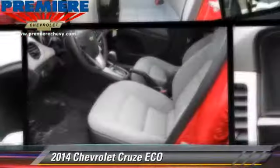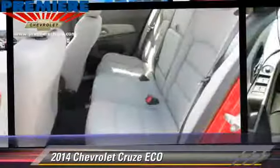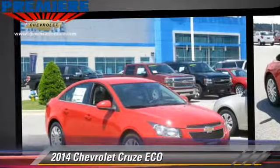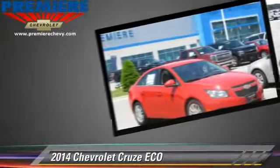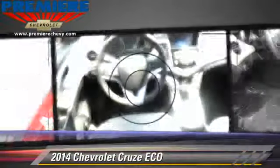Powered by a four-cylinder engine with an automatic transmission, this vehicle with fewer than 5,000 miles on the odometer is well equipped. This Chevrolet features a CD player, air conditioning, and tilt wheel.